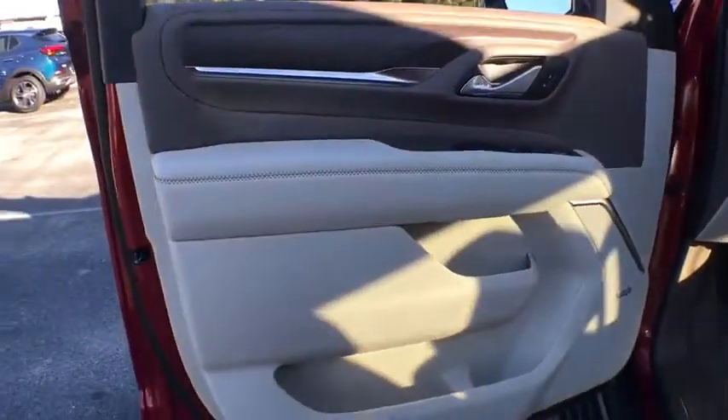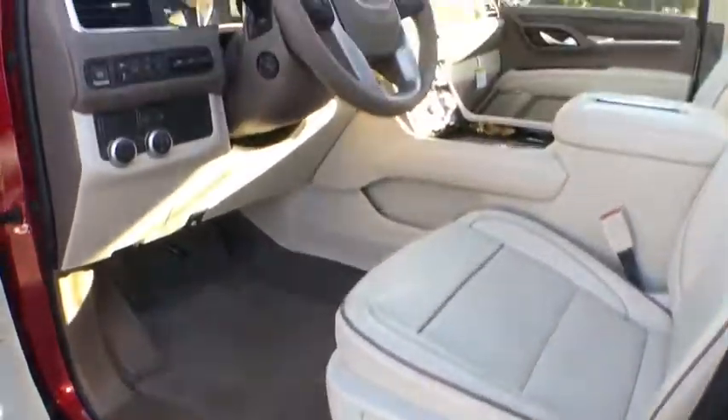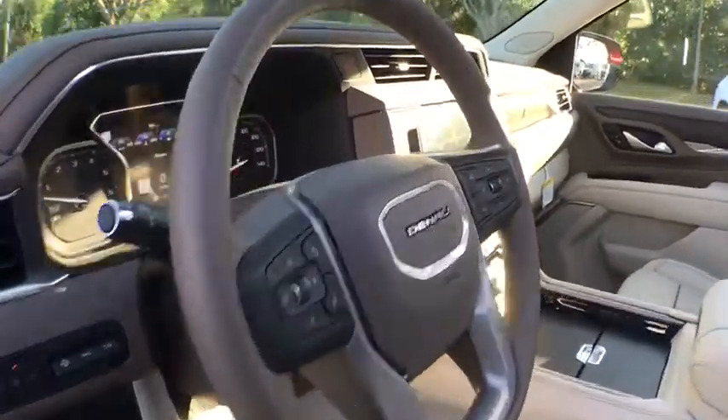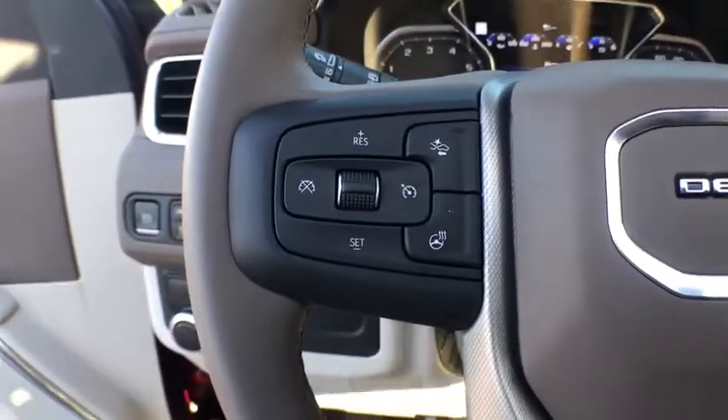Four-wheel disc brakes, auto dimming rear view mirror, universal garage door opener, electronic stability control, fog lights, rear window defroster, power windows, compass, security system, trip computer.